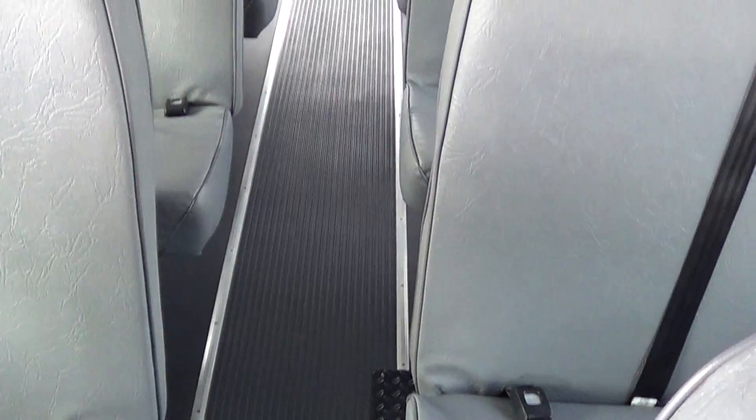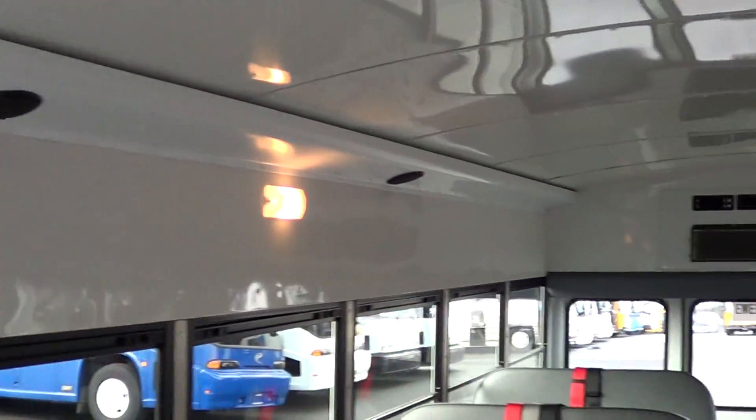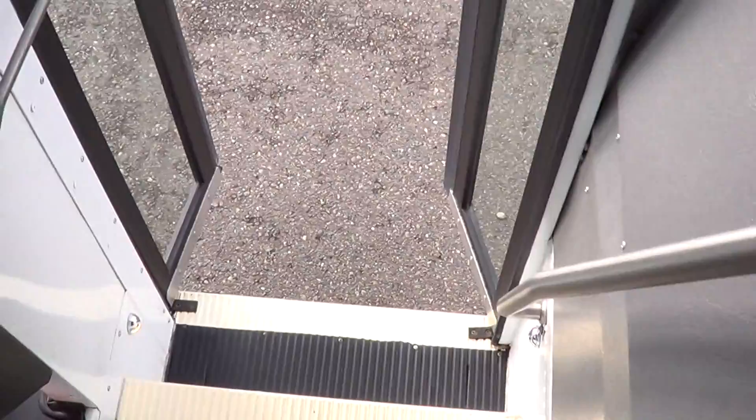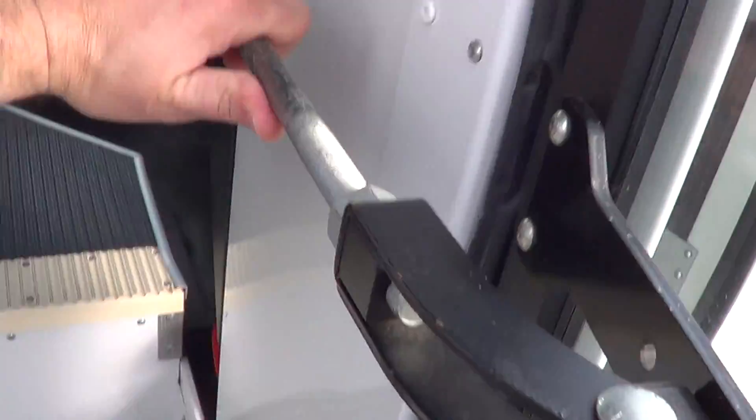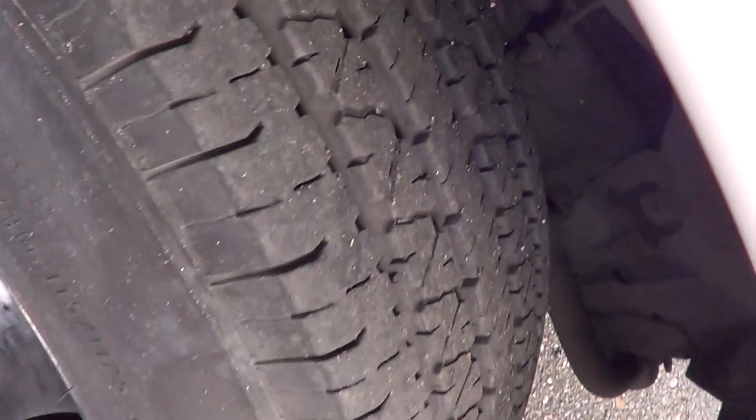The floor on this bus is in primo shape. You can see the dome lighting going down the side, speakers, and everything. Let's walk around the outside real quick — close this up. Check out the tire tread — good tire tread right there. Nice view window there for the driver, which is always nice.